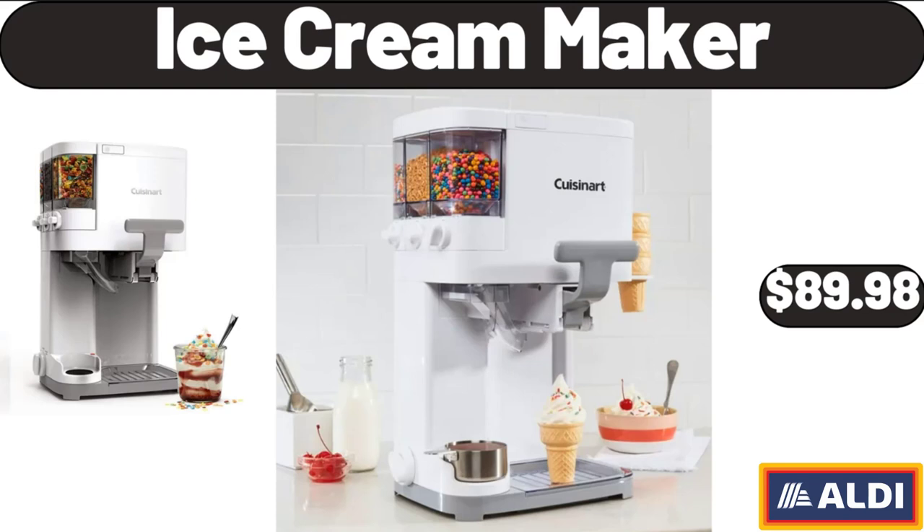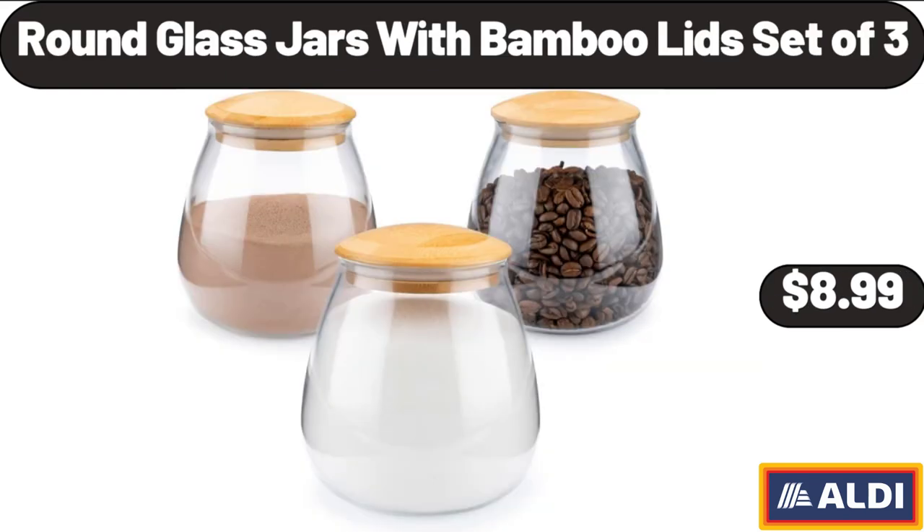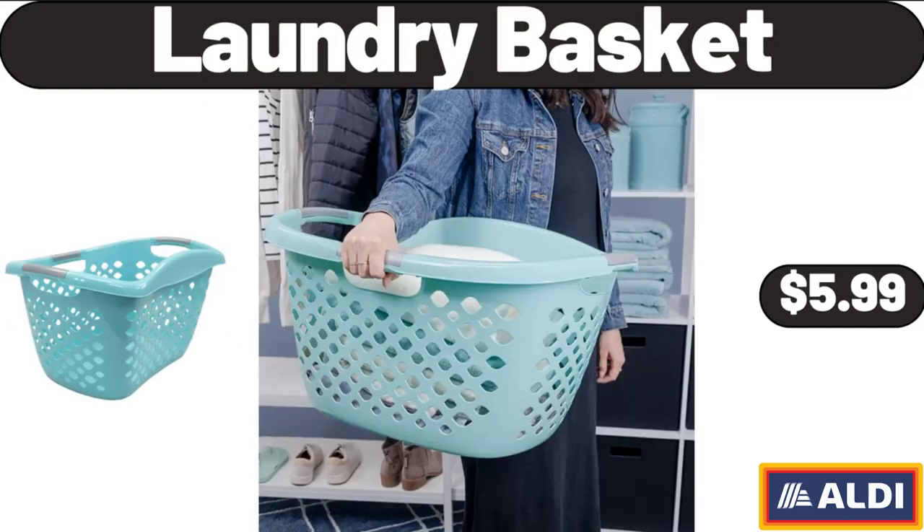Ice Cream Maker, $89.98. Round Glass Jars with Bamboo Lid Set of 3, $8.99. Laundry Basket, $5.99.